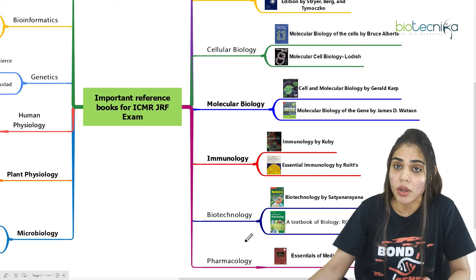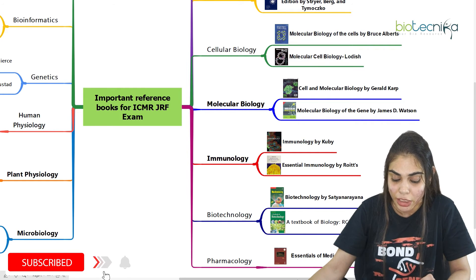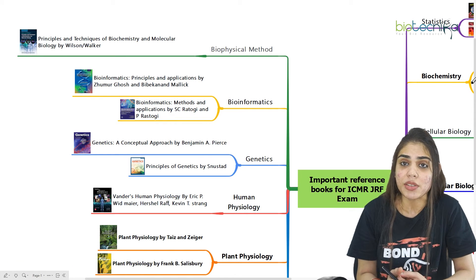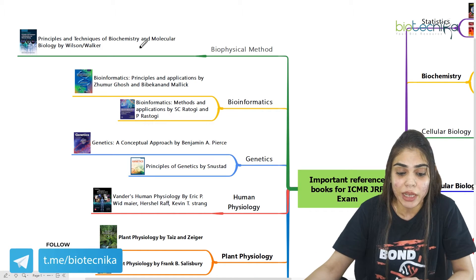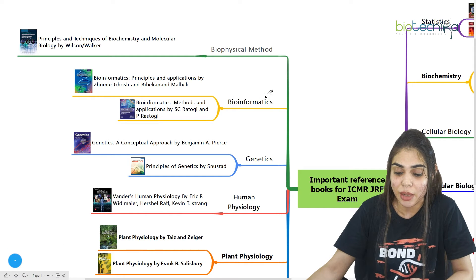Coming to pharmacology, which is also needed for the ICMR-GRF examination, you can go for Essentials of Medical Pharmacology by K.D. Tripathi. If you want to prepare for biophysical methods, where you want to learn all the principles and mechanisms of tools and techniques used in biology, you can go for Principles and Techniques of Biochemistry and Molecular Biology by Wilson and Walker — this is the best book you can refer to for preparation of this exam.